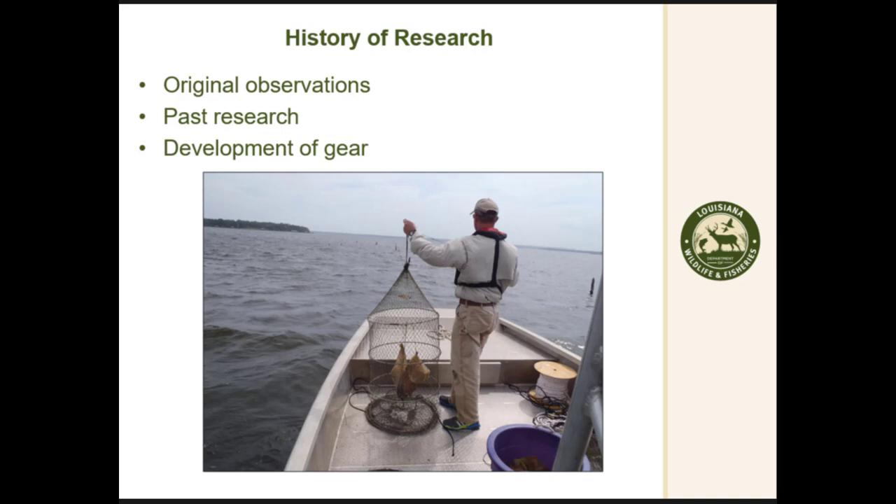Between 2005 and 2007 we tried several different gears — tandem hoop nets horizontally placed on the bottom, electrofishing, and gill nets — none of those worked. The effort required to actually sample this population just was not possible. For reference, Toledo Bend is 183,000 acres, which makes it the biggest reservoir in the southwest or southeast.